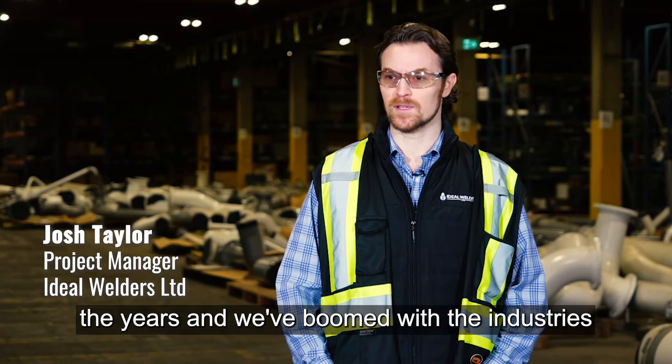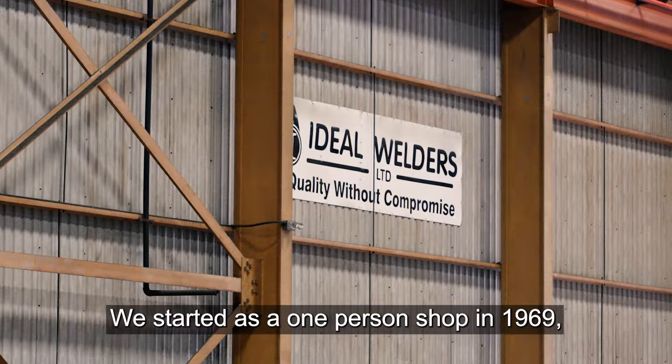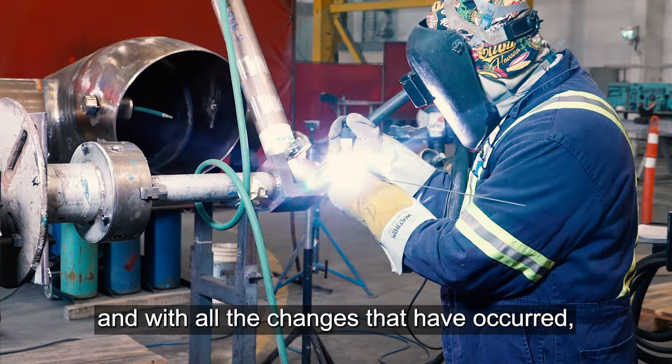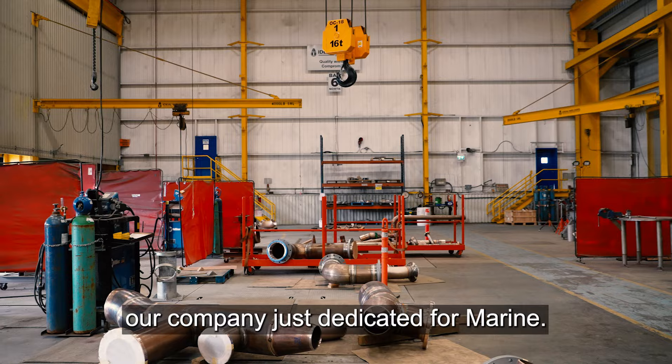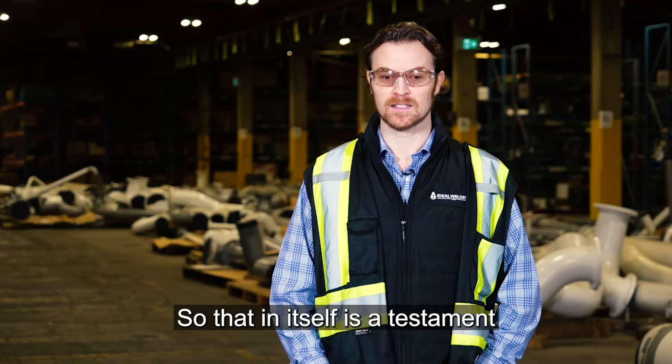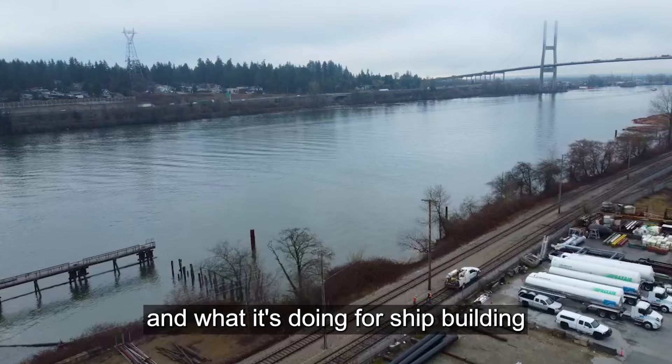Ideal Welders as a company has evolved through the years and we've boomed with the industries that were booming. We started as a one-person shop in 1969 and with all the changes that have occurred, we've created an entire department at our company just dedicated for marine. That in itself is a testament to the National Shipbuilding Strategy and what it's doing for shipbuilding on the west coast.